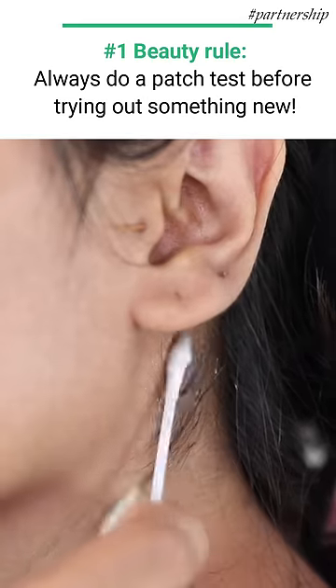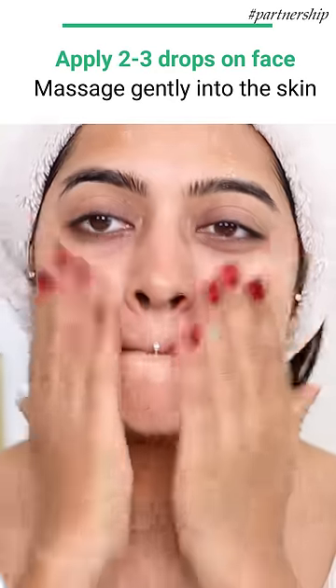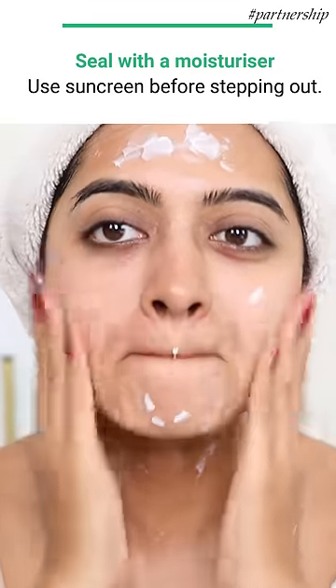Like I always say, before trying out anything new, do a patch test. Using this is very simple though — just clean your skin and apply a few drops of this all over your face. The skin absorbs it very quickly because it's a very easy-absorbing, lightweight formula. Seal it with a moisturizer and always use a sunscreen before stepping out.